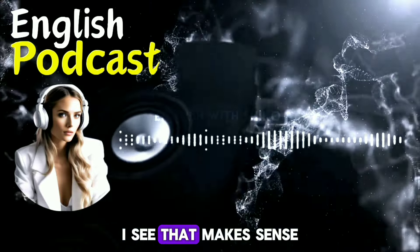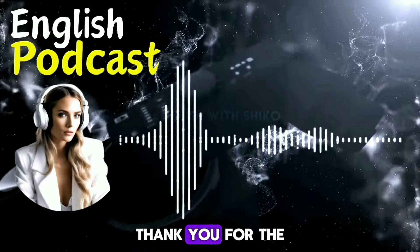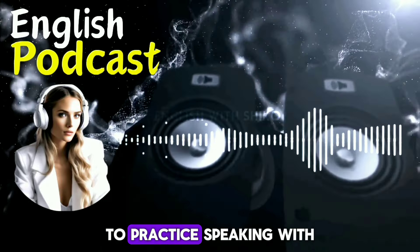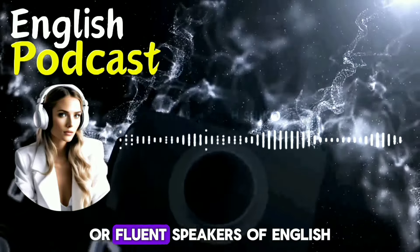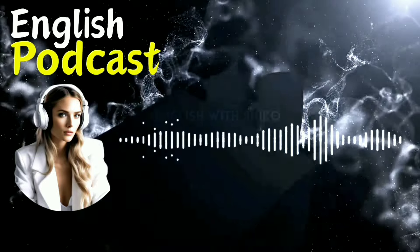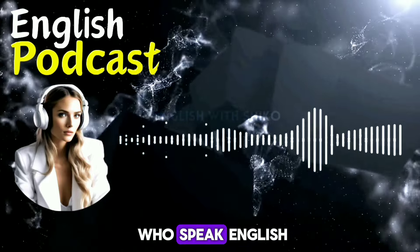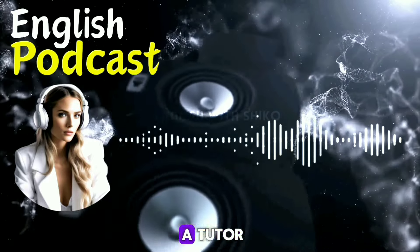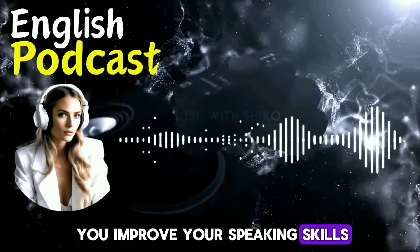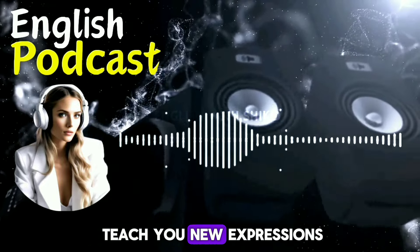That makes sense. I will try to read more in English and learn new words and phrases. Thank you for the tip, Ronika. The fourth and final tip is to practice speaking with native speakers or fluent speakers of English. You can join a language exchange program, a conversation club, or an online community where you can meet and talk to people who speak English. You can also find a tutor, a mentor, or a friend who can help you improve your speaking skills. You can ask them to correct your mistakes, give you feedback, and teach you new expressions.